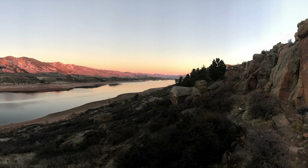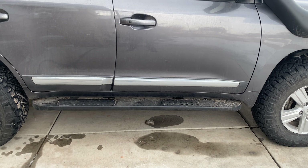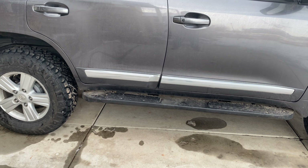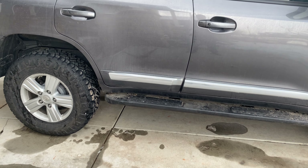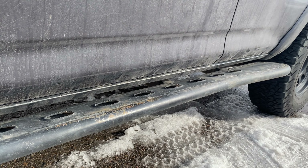Another note is that DIY rock sliders can be a great way to get whatever you want out of a rock slider. You can customize the kickout, the top plate material, the paint — anything that you want. You must have experience or machinery to do this though, and you're trusting the weight of the vehicle on your handiwork, so just make sure that you do a good job.